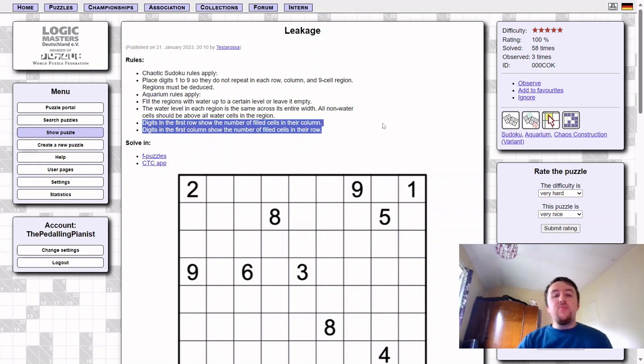Digits in the first row show the number of filled cells in their column. Digits in the first column show the number of filled cells in their row. As you go through the solution path to this puzzle, you realise there is a secret to this rule set that isn't immediately obvious at first, but once you realise it, it makes solving it a lot more smooth. It's a fantastic, satisfying experience solving this puzzle.